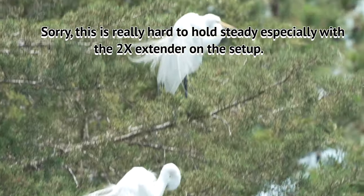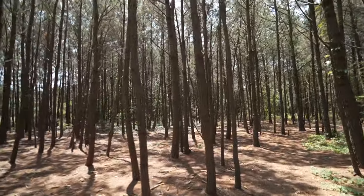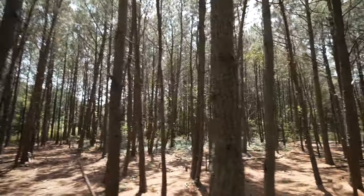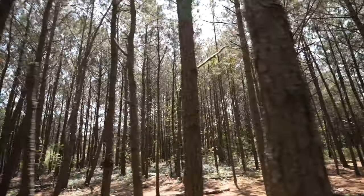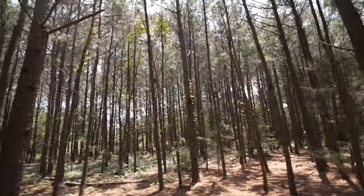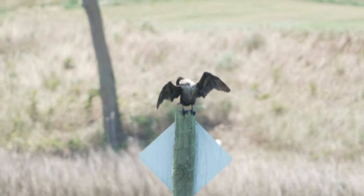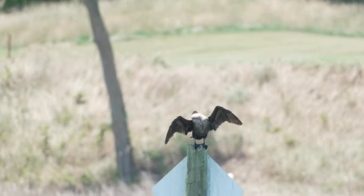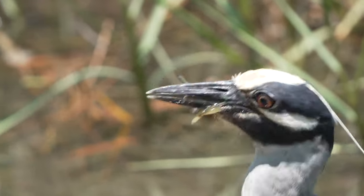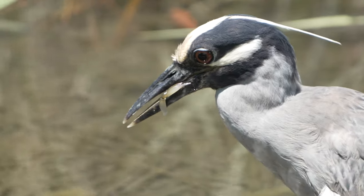All right, there's one and there's the other. This is really hard to hold steady. Here we have a cormorant again — and he's just flexing. Oh, it's so hard for me to hold it steady.